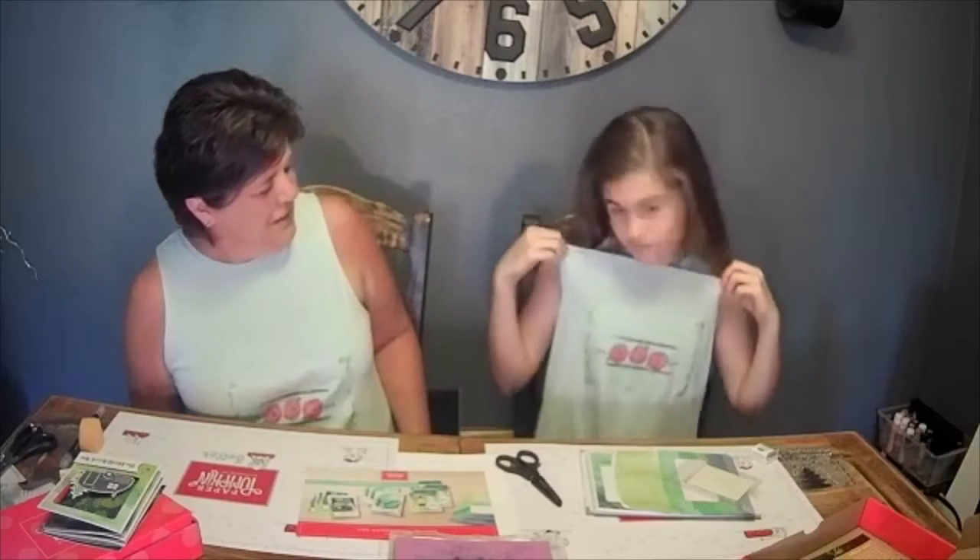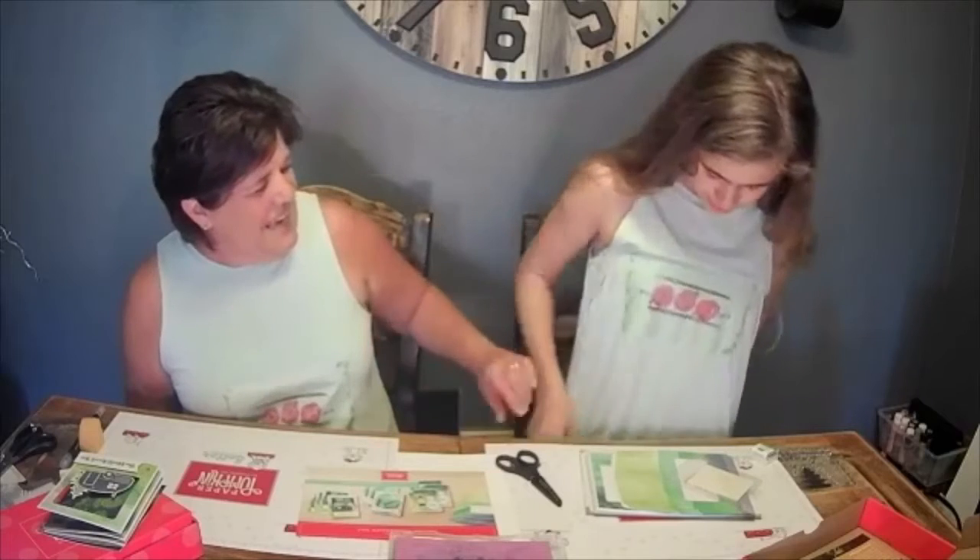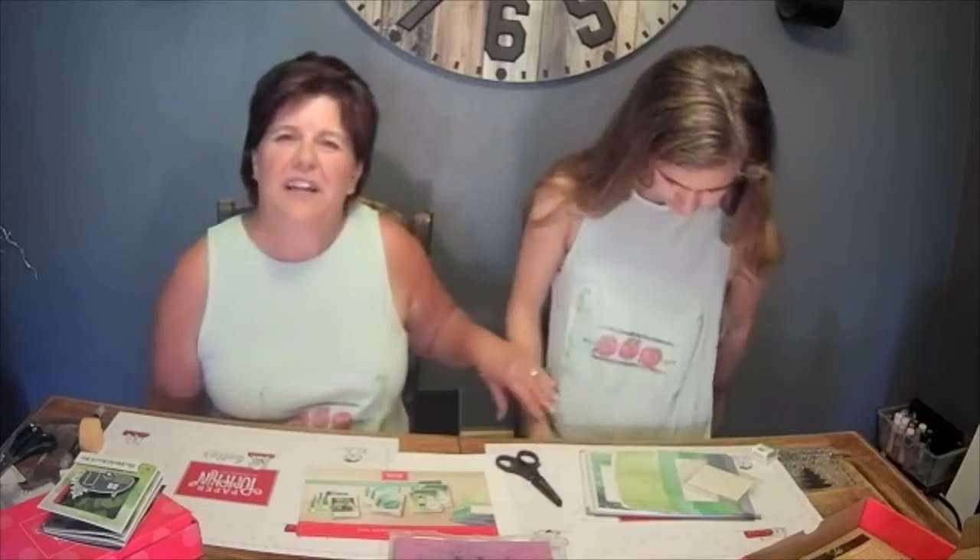I'm getting Zoe to show you her shirt. This was actually created from different sets of stamps that Zoe created on paper, and we converted it into a shirt. We'll tell you more about that later.